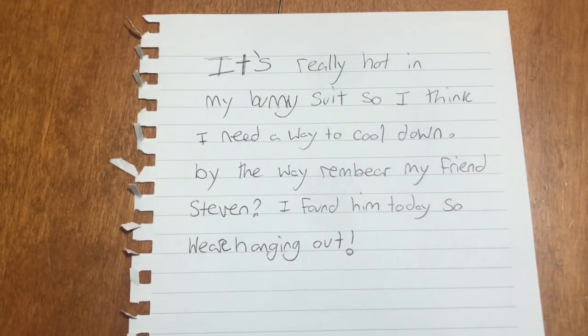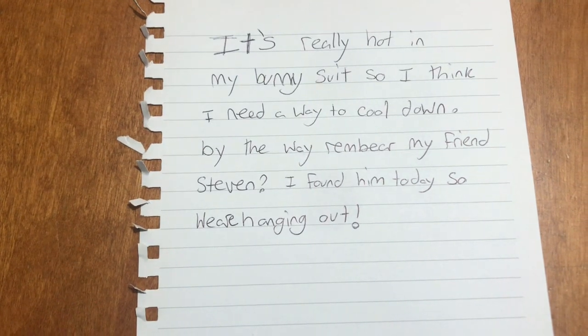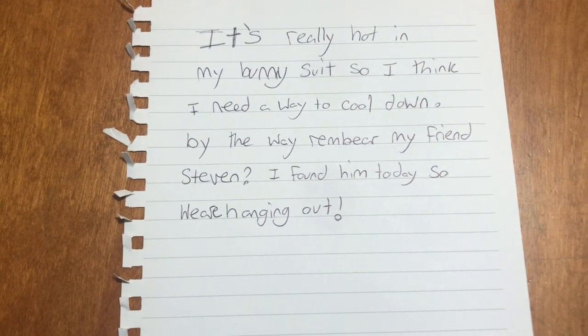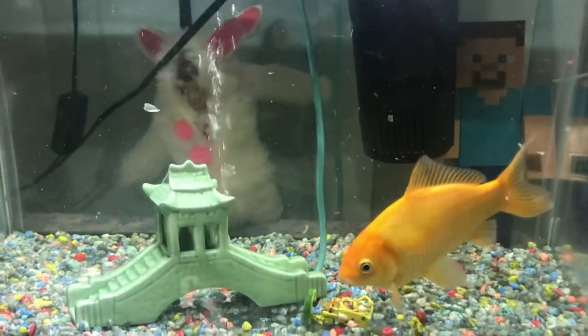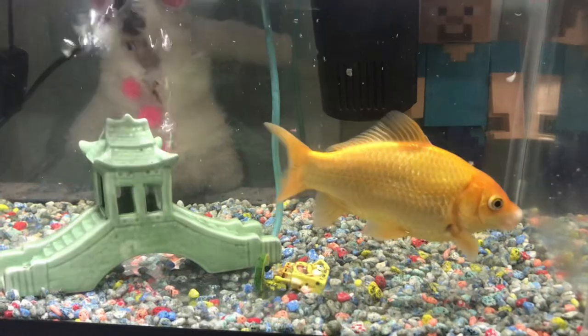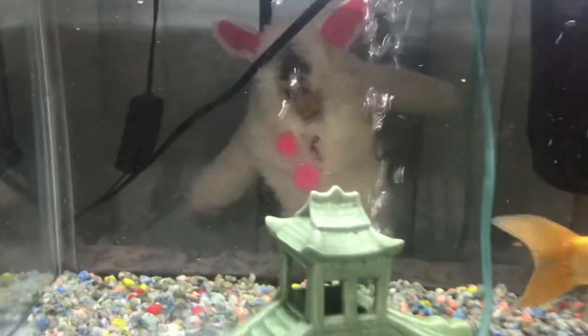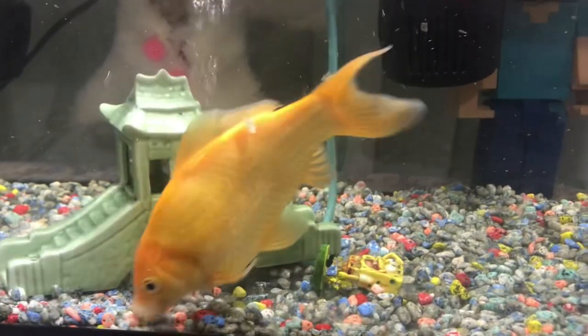Oh, he left a note. It says, 'It's really hot in my bunny suit, so I think I need a way to cool down.' We found them — they're in the fish aquarium! I bet that's a good way to cool down for sure.